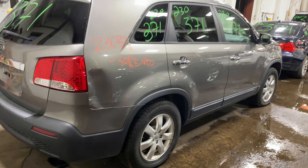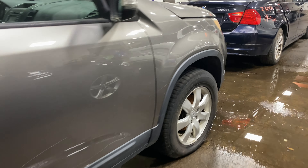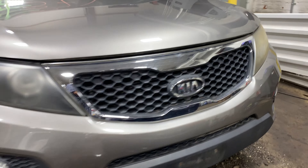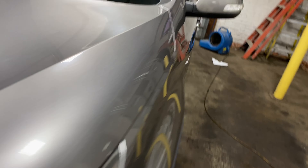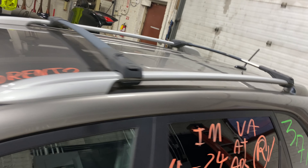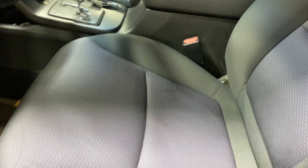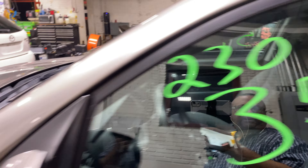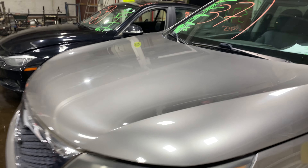Welcome to Tom's Fun Auto Parts video inventory. Today, stock number 230371 — we have a 2011 Kia Sorento with 100,000 miles, four-cylinder 2.4 liter, LX trim package. This one came to us from a private seller.